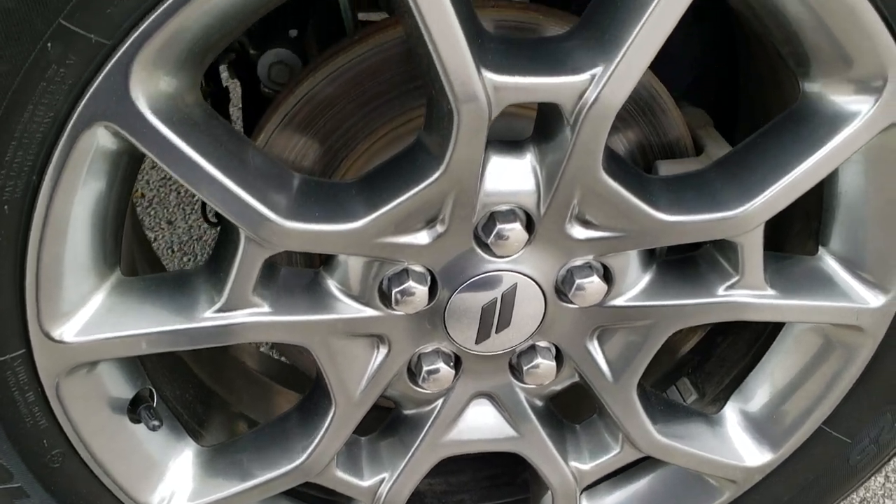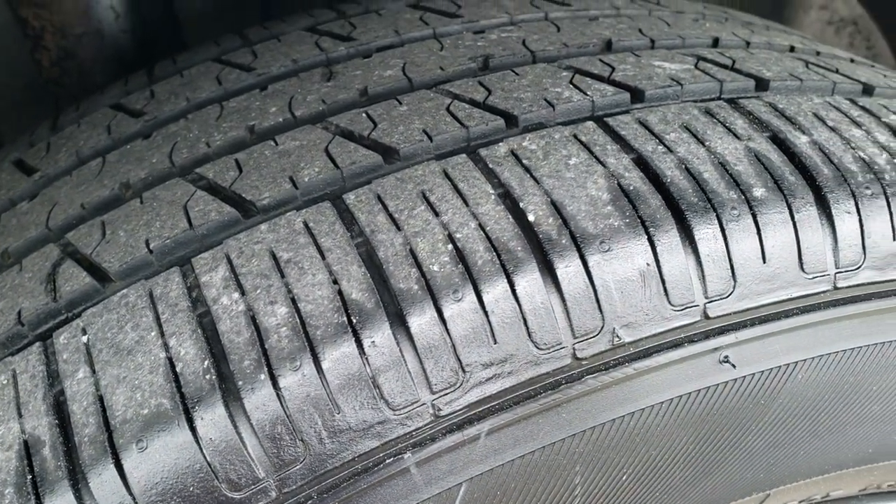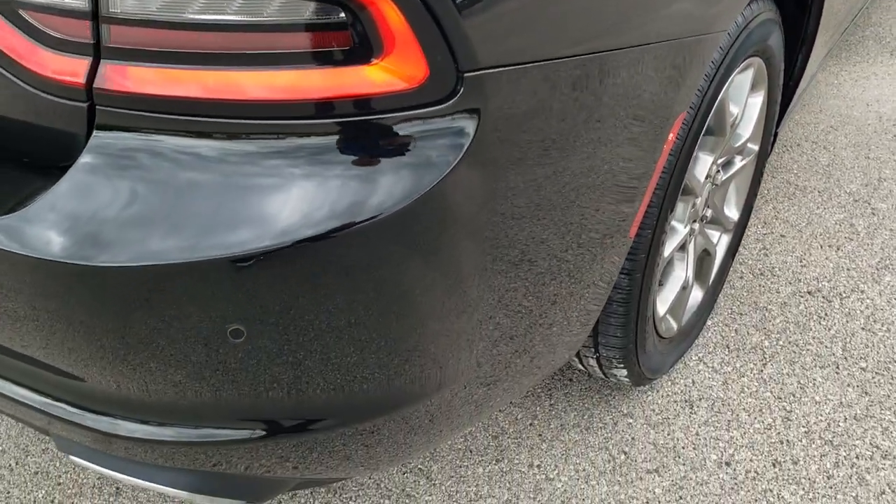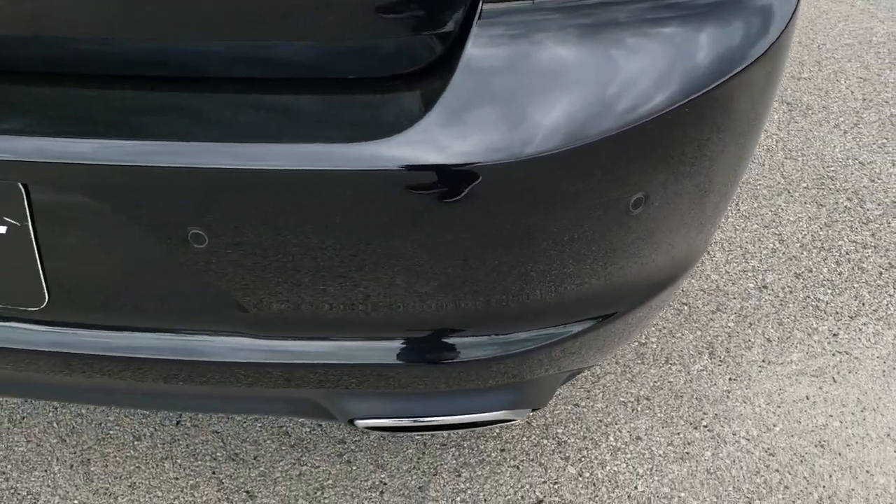The back rim is in excellent shape and the back tires have just as much tread as the front tires. But when you get here all you need to do is drive the car, love it, and you'll be all set to go.